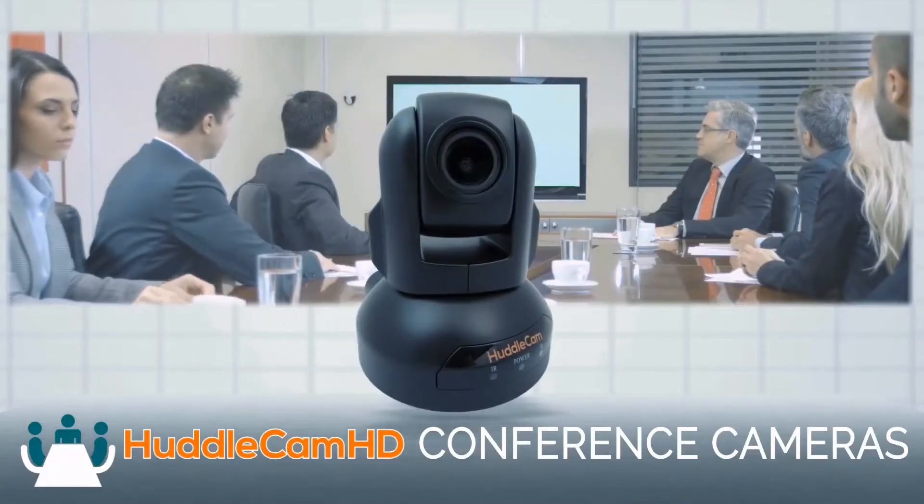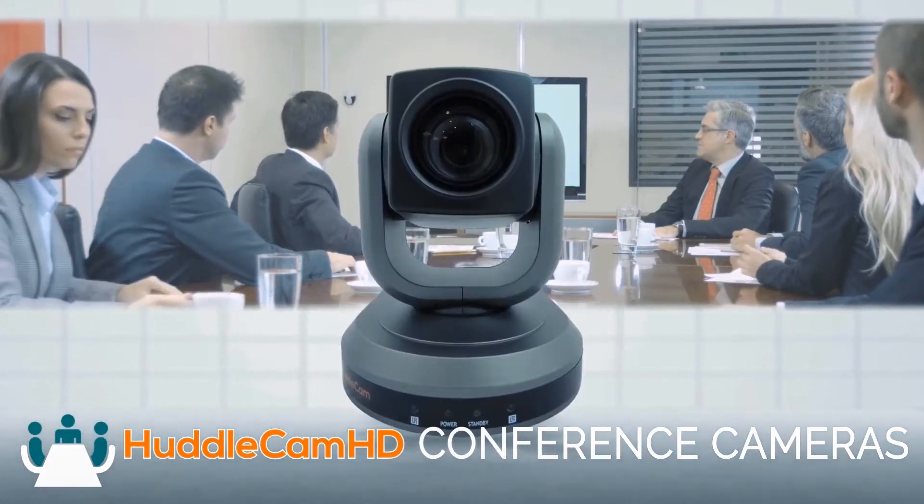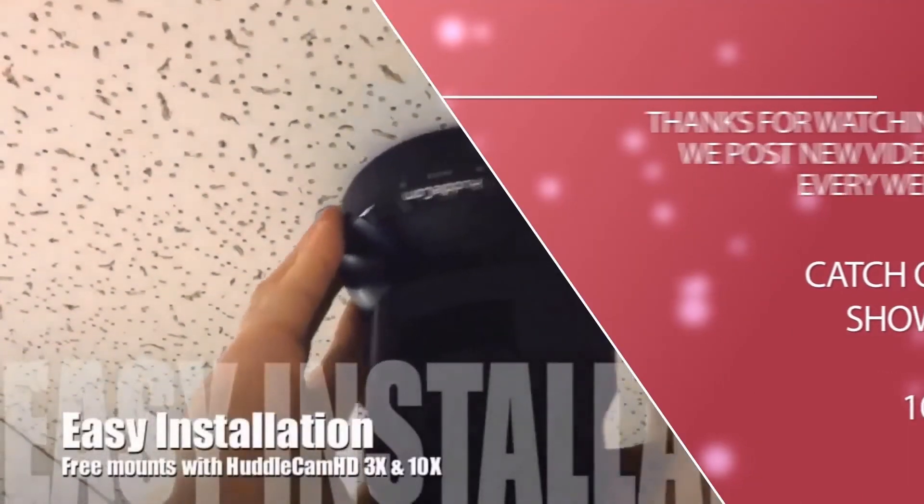Click to watch another exciting Huddlecam HD video and don't forget to subscribe. Huddlecam HD conference cameras are made for meetings that matter.